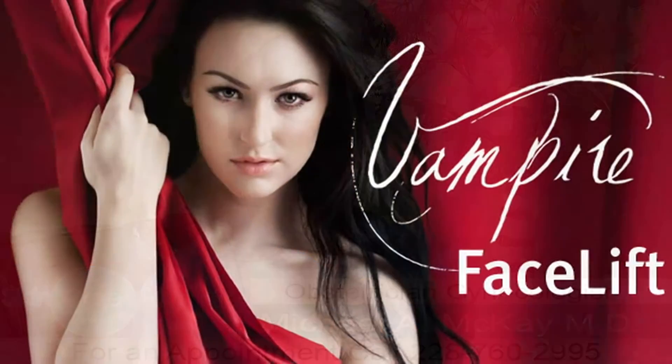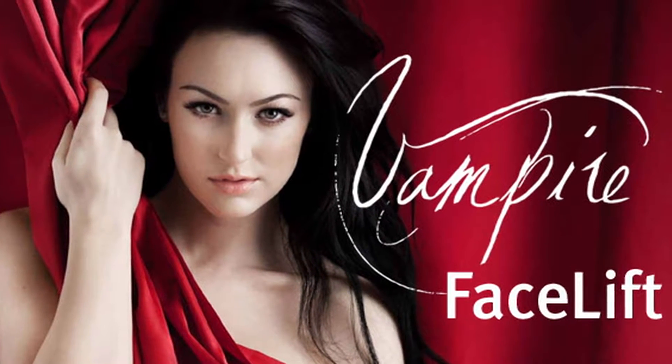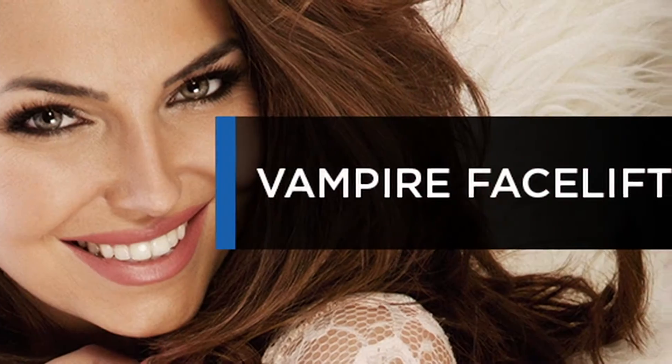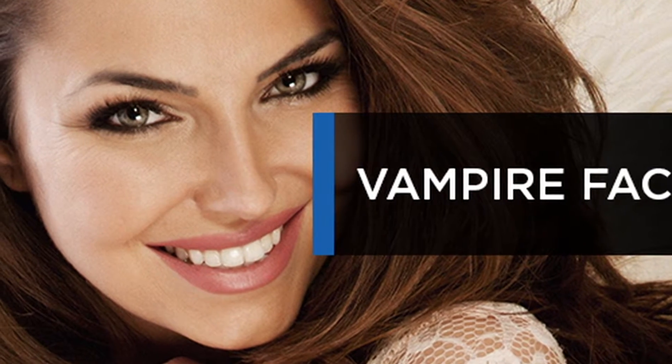Let me introduce you to the Vampire Facelift. The first part of the name, Vampire, has to do with drawing your blood and using some of the components in your blood to inject into your face to give it a more fuller, younger, youthful-looking appearance.